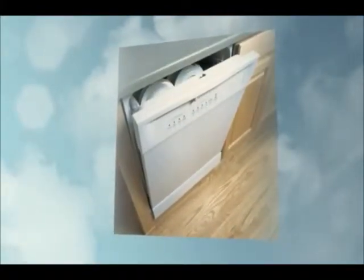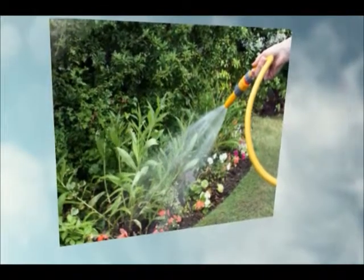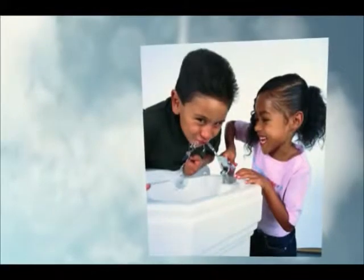for cleaning, for watering our plants, and for drinking.